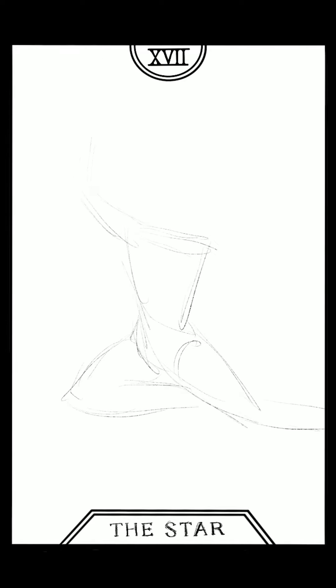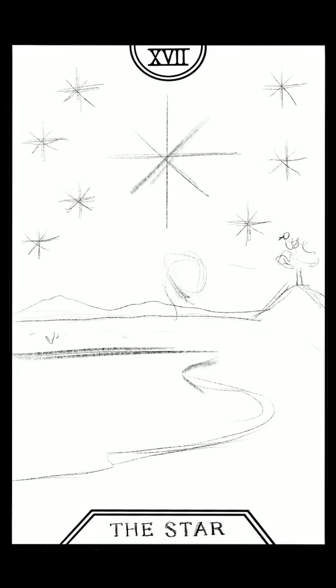I can't believe it's already October. For those of you in the art community, I'm sure you're aware that October, the month of drawing challenges, is upon us once again. Whether you're participating or following along in Inktober, Drawtober, Spooktober, or whatever daily drawing challenge you choose, I hope that you'll find this month inspirational.